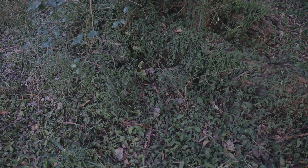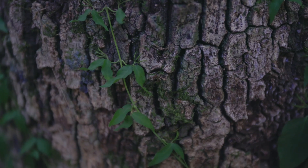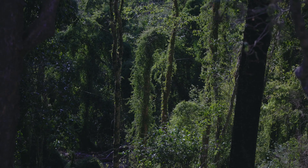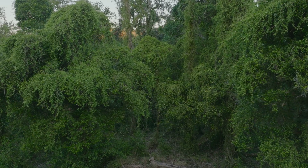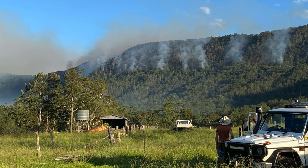Cat's claw is a very invasive vine that grows up the trees, covers them completely, and as it gets older the vines get thicker and the weight of the vine will pull down the tree and open up the canopy, which allows more cat's claw to come into the area. Bush fire management is also a priority in this area.